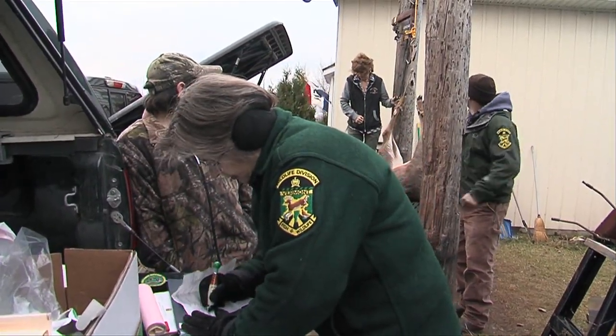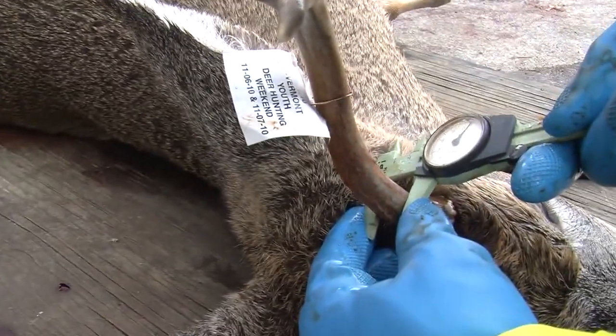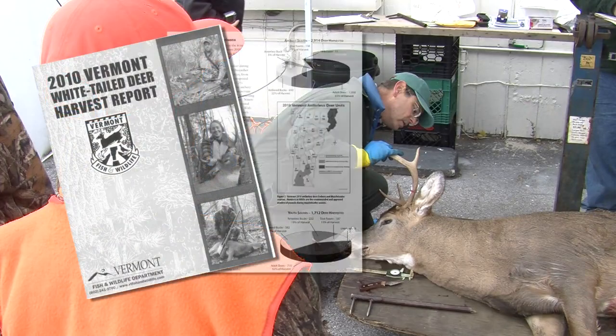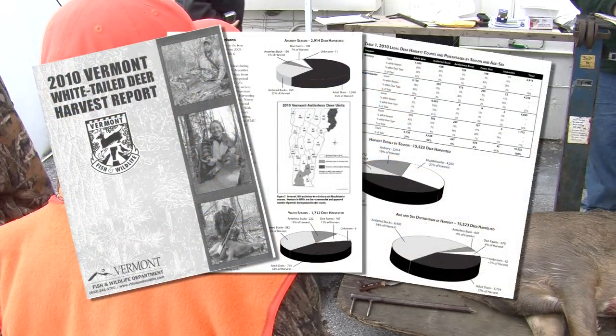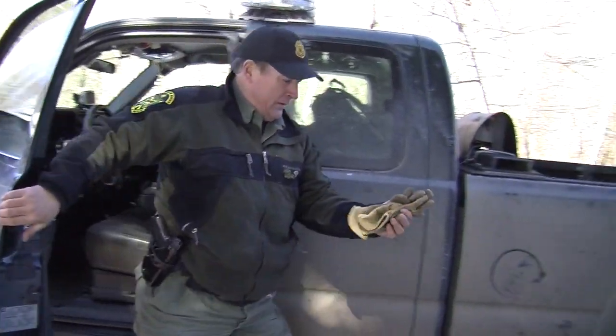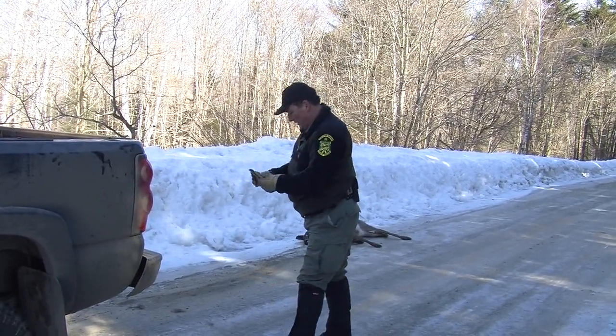Every deer brought into a check station is also weighed. If an antlered buck, the diameter of the beam or base of each antler is also measured. The data obtained at biological check stations is just one piece of a complex puzzle. State game wardens also collect biological data from road-killed deer, particularly does killed in late winter and spring, looking at the number of fetuses to gauge the reproductive potential of the herd. Hunter surveys on sighting rates of deer per hour in different areas of the state also help give an idea of population size and health.